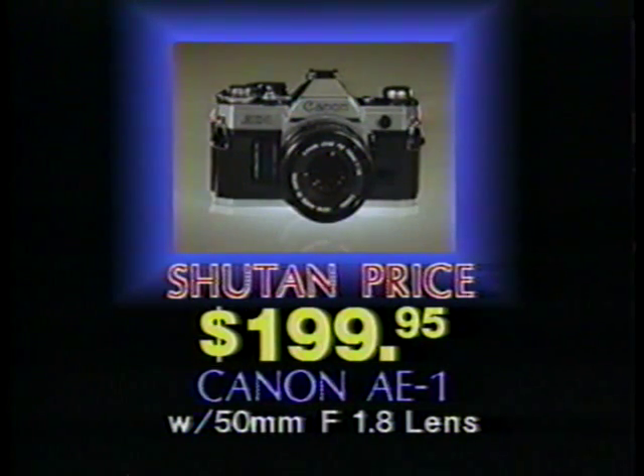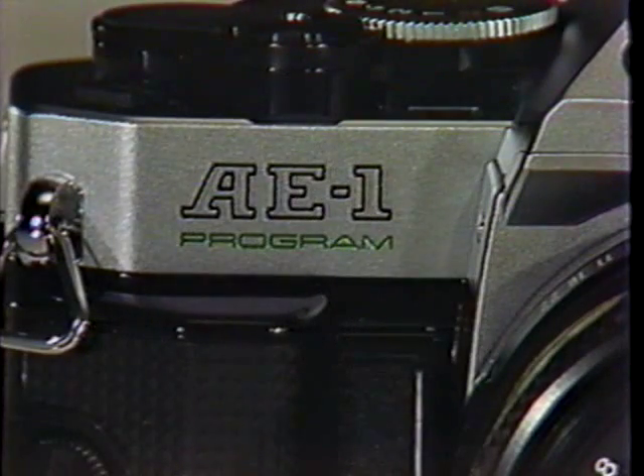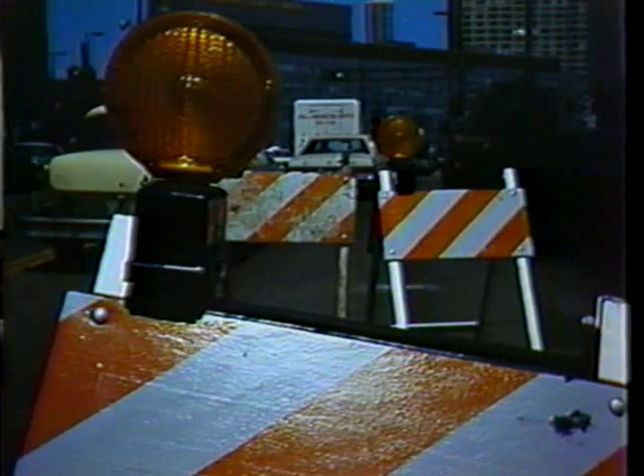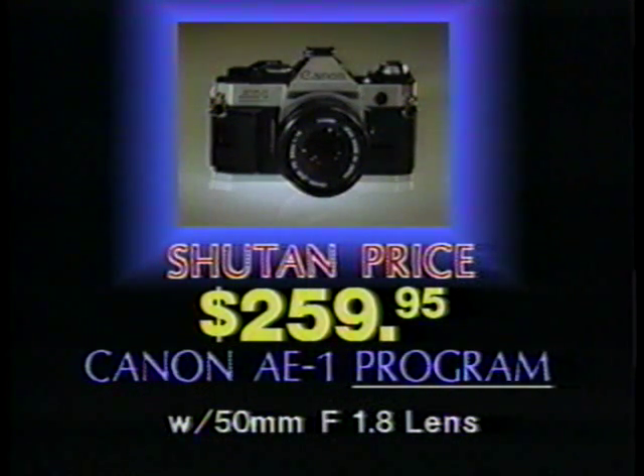Get the AE-1 at this super low Shoe Tan price. It would be hard to surpass the AE-1's features, but the AE-1 Program has done just that. With this remarkable camera, the shutter speed and the lens opening are both set automatically. You get clear, colorful pictures every time, and you can buy the AE-1 Program at this low Shoe Tan price.